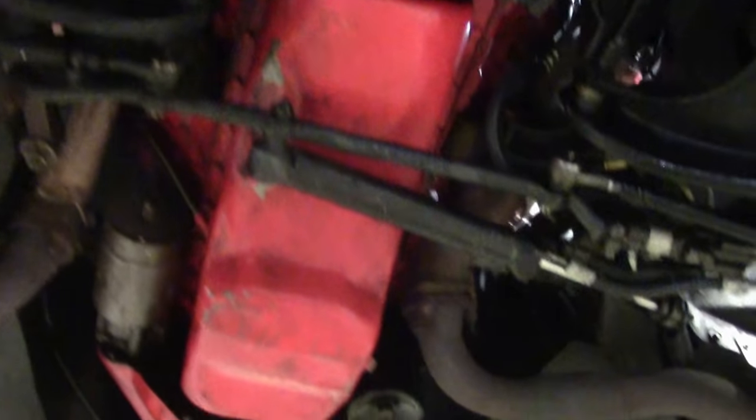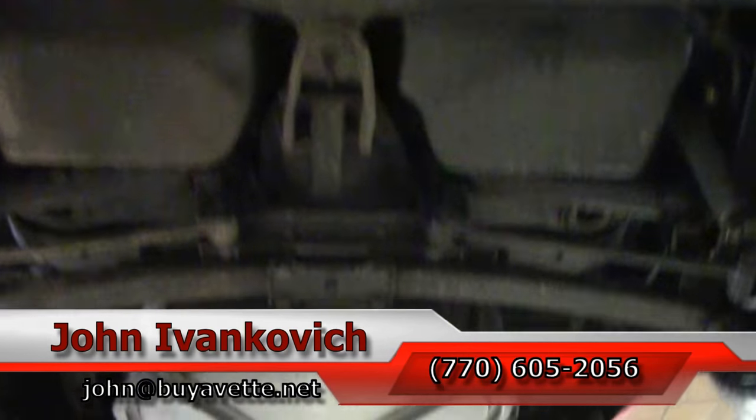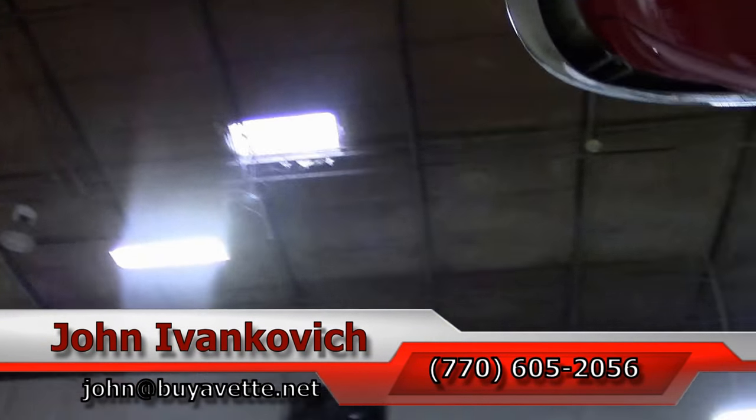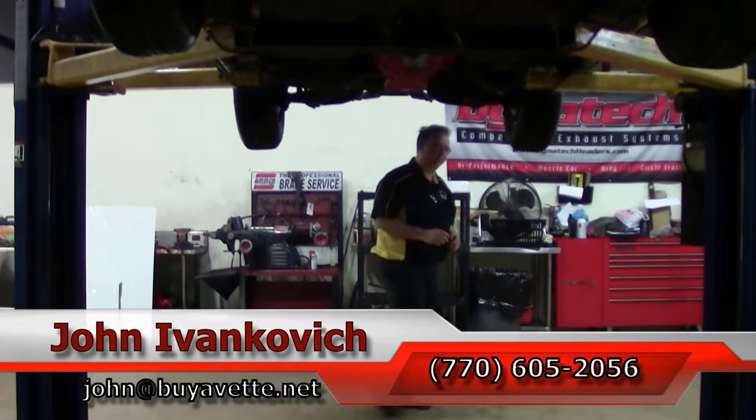As we take one more run back through the bottom side of the car — 770-605-2056 or john@buyavet.net. If you'd like to know more about this or the hundreds of Corvettes we carry in stock, we'll be glad to help you out. We'll see you all out on the road.